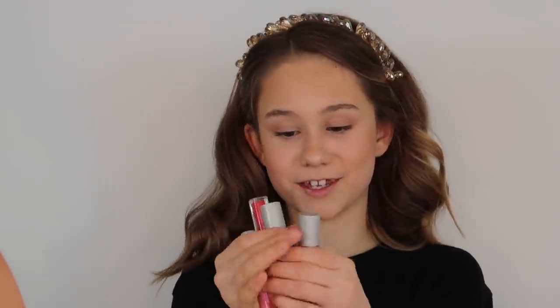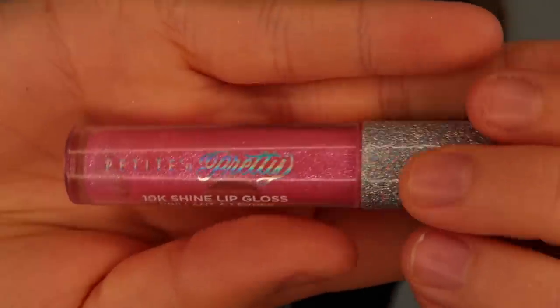The last thing in my bag — oh, I also have this Collection Gorgeous Glow bronzer but I didn't use it today. The very last thing is lip gloss. I wear lip gloss every day — I never wear lipstick at my age, just lip gloss. Most of mine is from Petite and Pretty because it smells amazing. I'm going to use this pink one because it matches my cheeks — it's from Petite and Pretty.